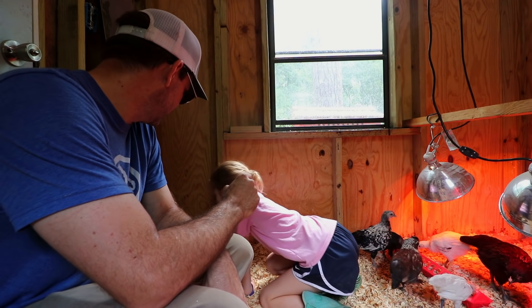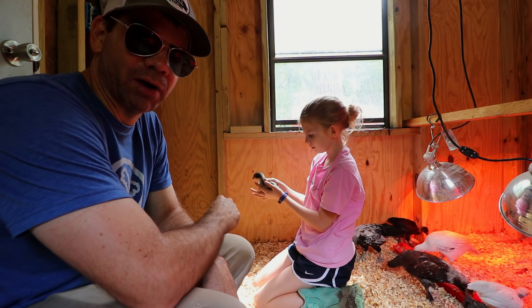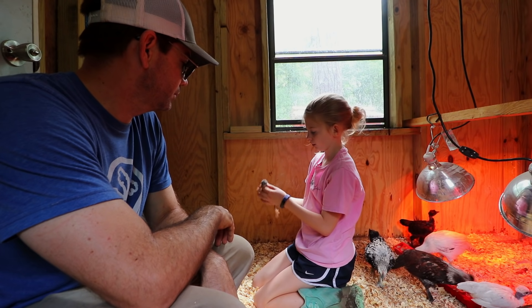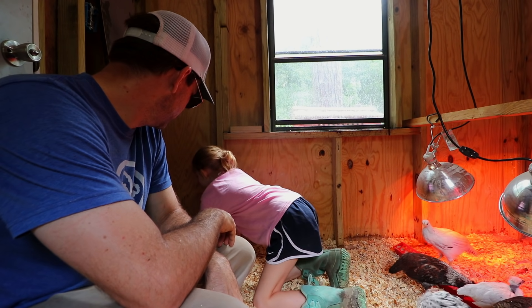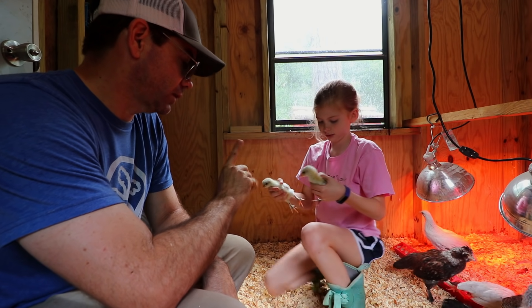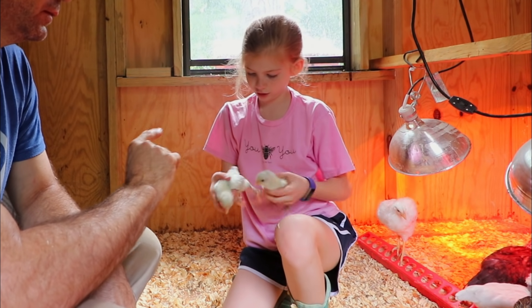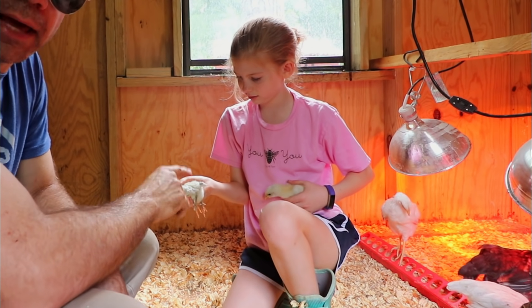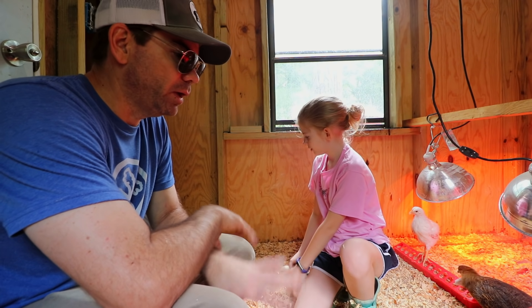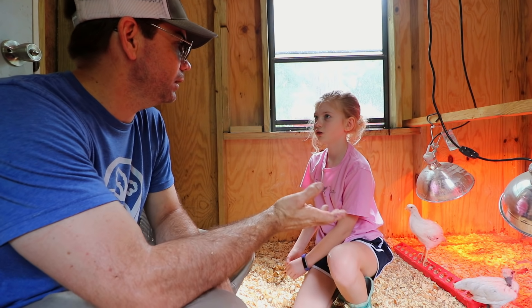Now show them the other ones. You got a blue copper Maran, which will lay the super dark brown eggs. And two of the splash Marans, which also lay super dark eggs. What makes them 'splash' — you can tell they're starting to get little black feathers — it looks like you splashed it with black paint.